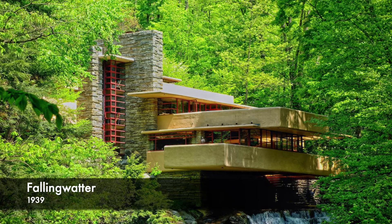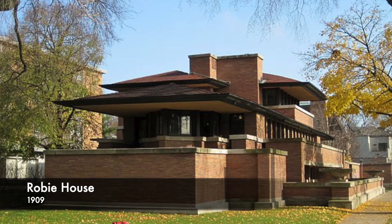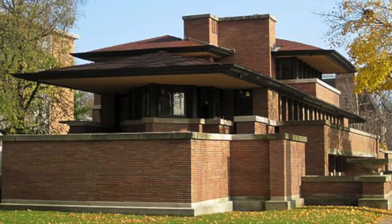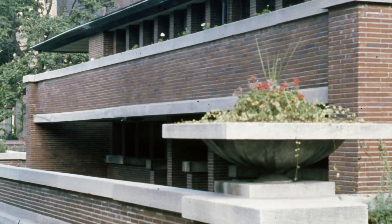Wright's architecture usually employed strong horizontal lines, broad overhangs, and windows grouped into continuous bands. All of these Wrightian trademarks can be seen here in the Robyn House built in 1909. These techniques reflect the horizon, which is one reason Wright's early work in Chicago is called prairie style. But to Wright, the horizontal line was also the line of repose, intended to make the visitor feel relaxed and rested.